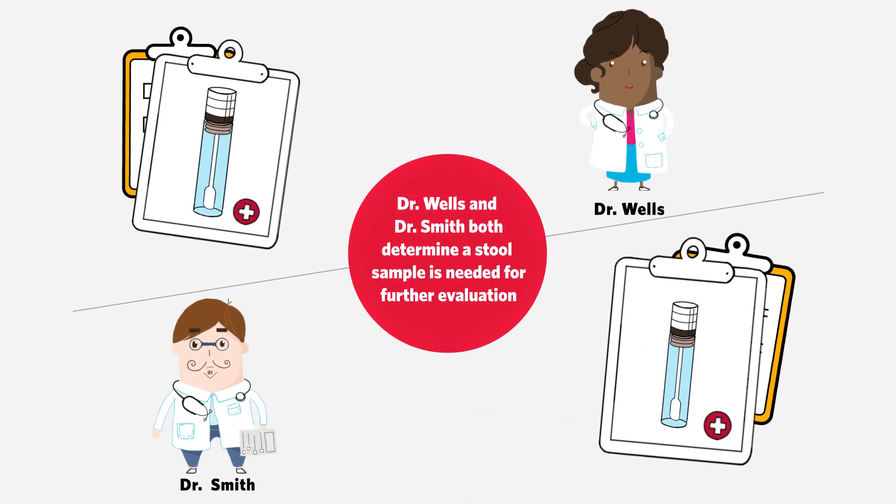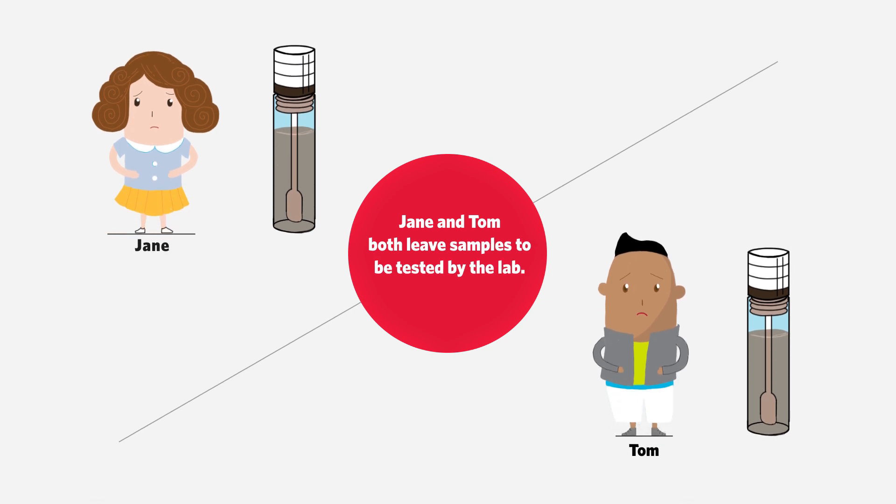Dr. Wells and Dr. Smith both determine a stool sample is needed for further evaluation. Jane and Tom both leave samples to be tested by the lab.